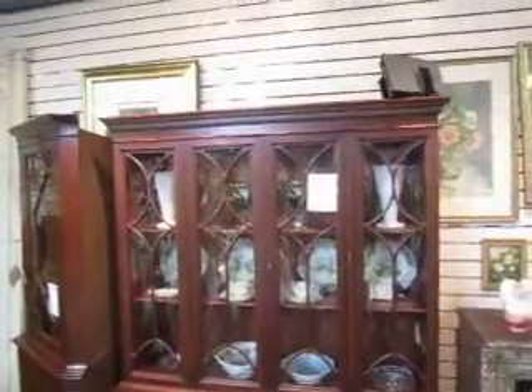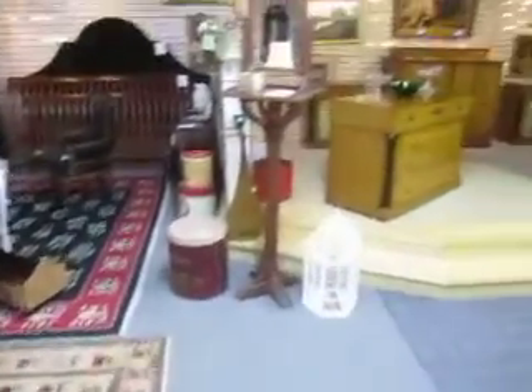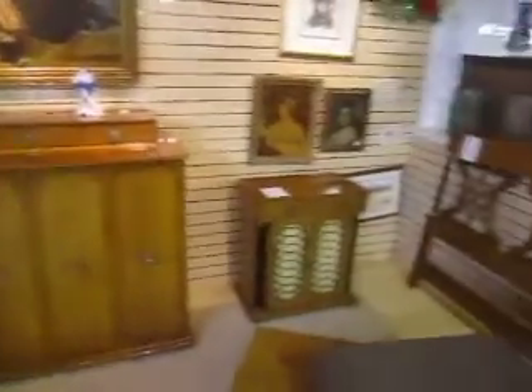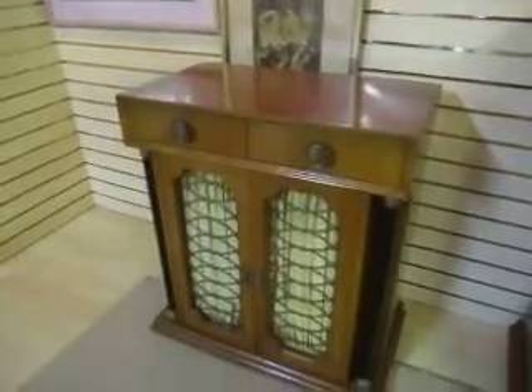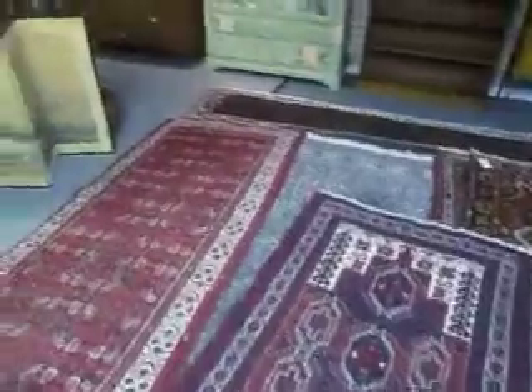We've got this great bubble glass mahogany china cabinet going for $395, nice look to it. And over here we've got this French Regency bedroom set — a pair of bachelor's chests, nightstands, a wardrobe, and a queen size headboard. The bachelor's chests are going for $995 for the pair, the wardrobe is $695, the nightstands are $495 for the pair, and the headboard is $395. They have a great look with nice burled wood details and some inlay, really nice pieces. We've also got a variety of rugs — area rugs, throw rugs — in different sizes and patterns.